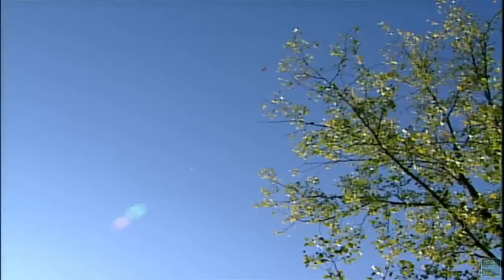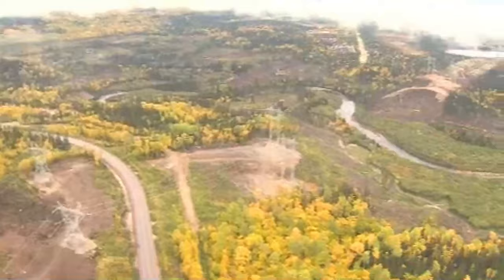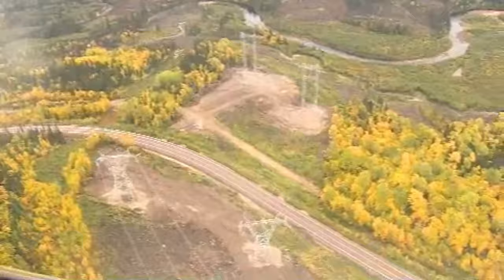In autumn, the production of chlorophyll slows down and then eventually stops. And this is when the bright colours are revealed. Because chlorophyll is green, it actually masks the underlying yellow and orange pigments in the leaves. They both become visible when the green chlorophyll is gone.